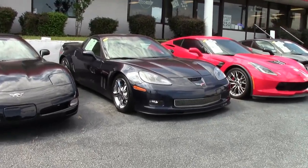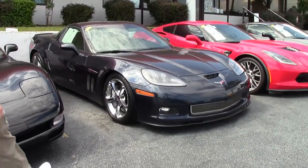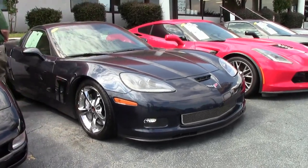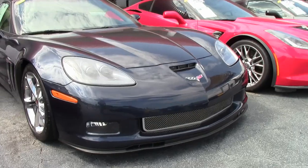For the 60th anniversary year, Night Race Blue was introduced in 2013. It is a popular color with us here at BuyAVet. We do see them, but they go pretty quick.